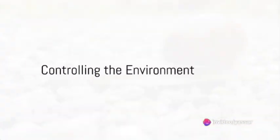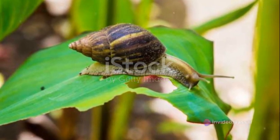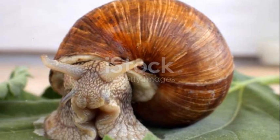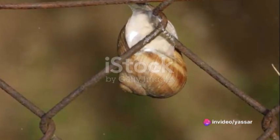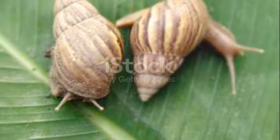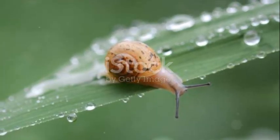Step two: control the environment. Snails love a place that's cool, moist, and away from direct sunlight. To prevent estivation or hibernation, you need to create an environment that's consistently within their comfort zone. This can be achieved by using shade nets to control the amount of sunlight that reaches the snails, and by regularly spraying water to maintain the required level of humidity.